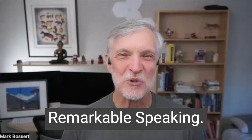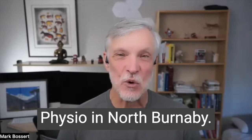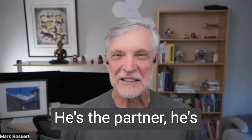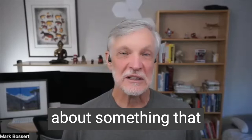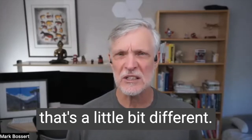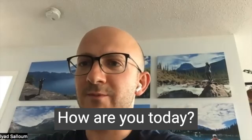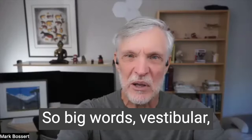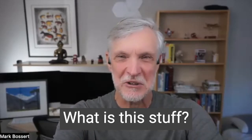Hi, it's Mark from Remarkable Speaking. I'm here with Iyad Saloum of InSync Physio in North Burnaby. He's the partner and clinical director, and we're going to talk about something that causes vertigo and dizziness for people that's a little bit different. So big words: vestibular neuritis and labyrinthitis — what is this stuff?